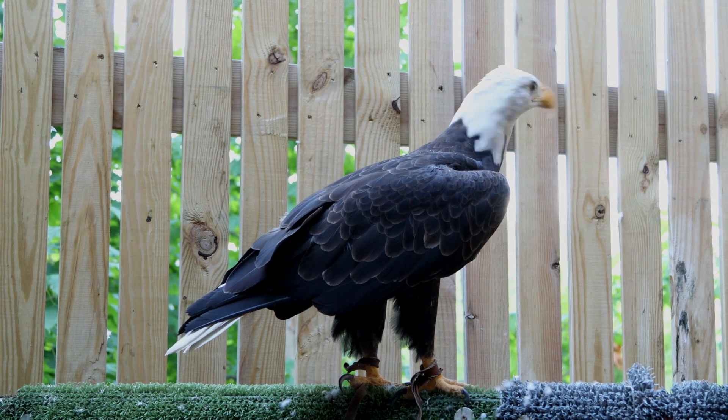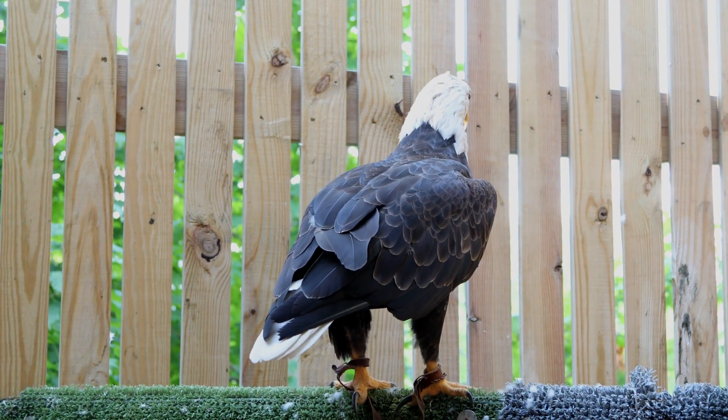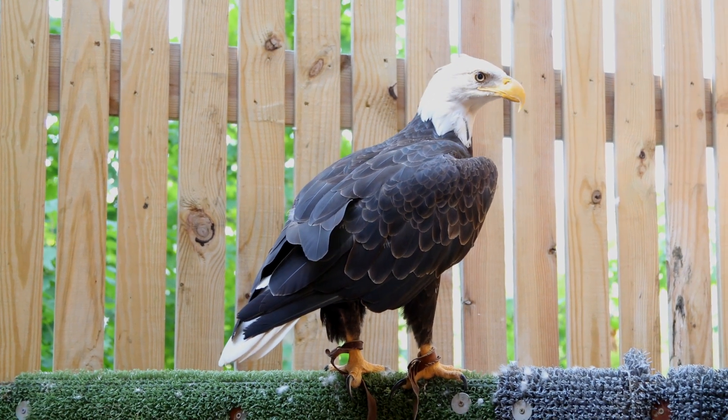About ten hours later, they're going to regurgitate a little pellet — they spit it up. Some people call it eagle puke. But what comes up is the hair, the scales, the bones, whatever was indigestible in their last meal. Kind of cool — all birds of prey do that.